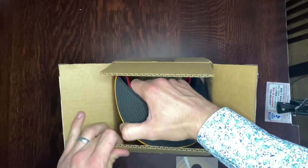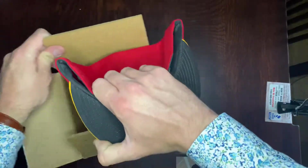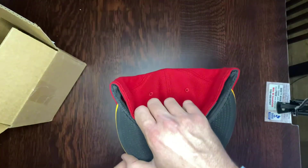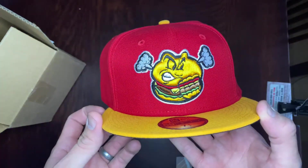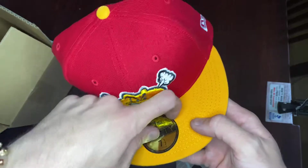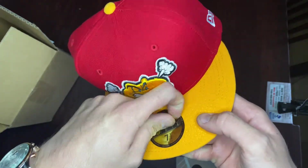Now you'd think a team called the Hartford Yard Goats would have some really fun goat-themed hat, which they do, but wouldn't it be much more exciting to have a steamed cheeseburger? And because I'm an adult, I'm gonna peel off this sticker.